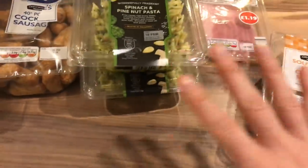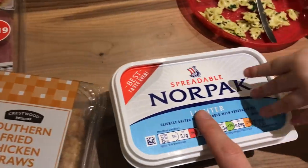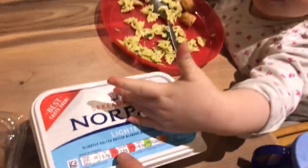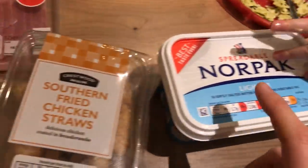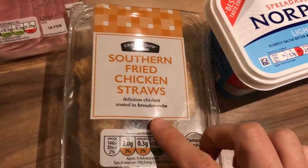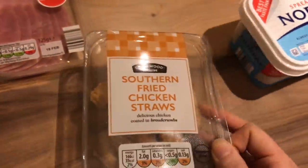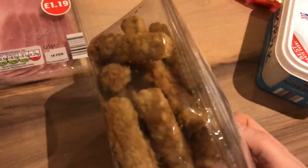These are the fridge items I've got. The Norpac, which is Aldi's own version of Lurpak — I get the lighter one. I got these southern fried chicken straws, which are cooked chicken in breadcrumbs, and they're already cooked so you don't need to cook them — they're really handy.